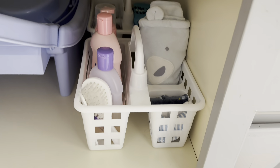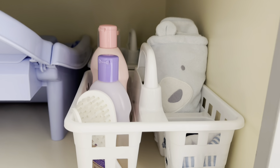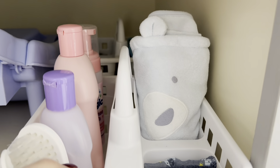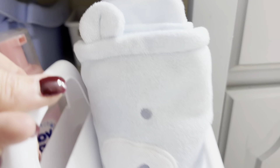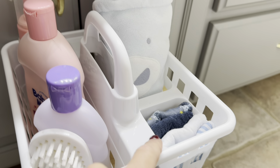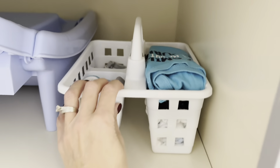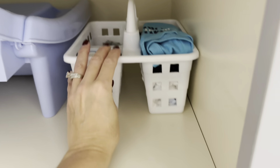I've headed down to the basement bathroom to show you another one of my favorites — and this has been around at Dollar Tree for a long time. It's these little storage caddies with handles. Right now I've got one set up for bath time for my grandchildren, so I can just grab everything I need. It's all in one central location — it has the bath towel, the washcloths, all the soaps. And I've got an extra one set up with extra clothes, socks, things like that. I absolutely love these.